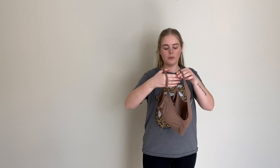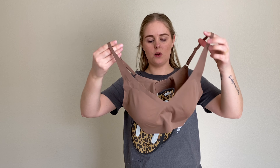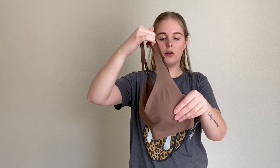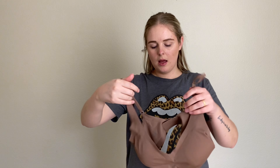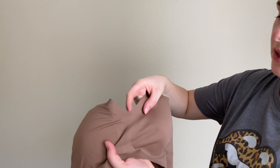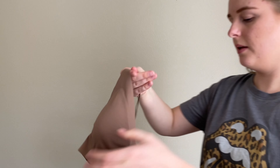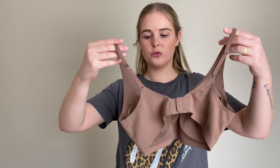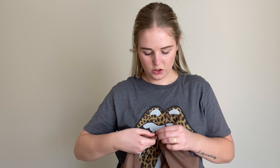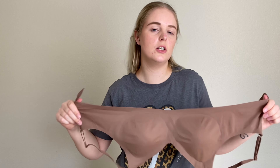I also picked up this bra — I won't be trying it on, but the material is so soft and thin. It has pads that you can take out if you don't like them. The fabric is incredibly thin and soft; you can really see just how delicate it is. At the back it has adjustable straps and a standard adjustable band closure like any good regular bra. I'm so excited to try this on.